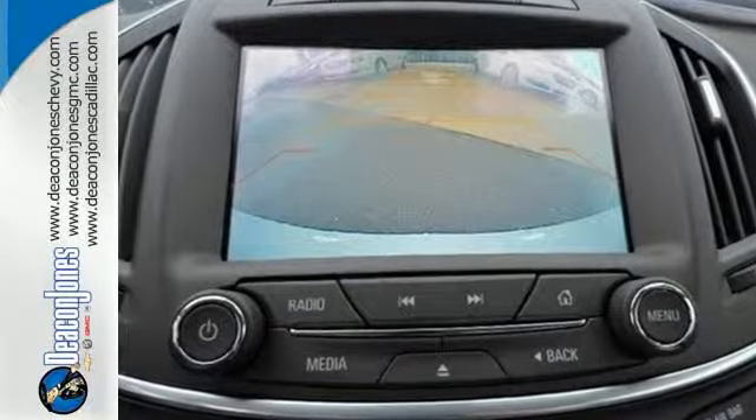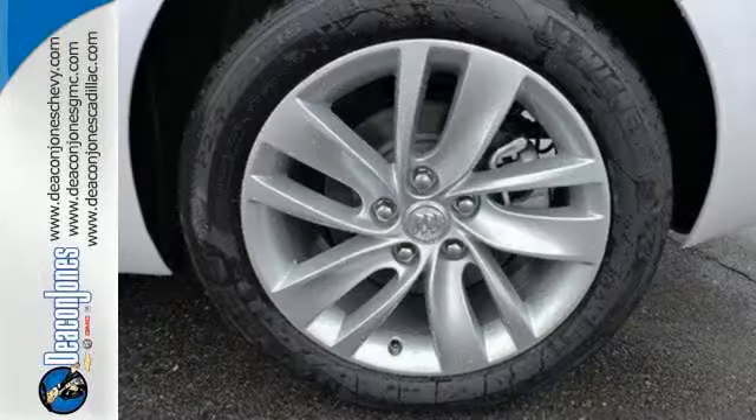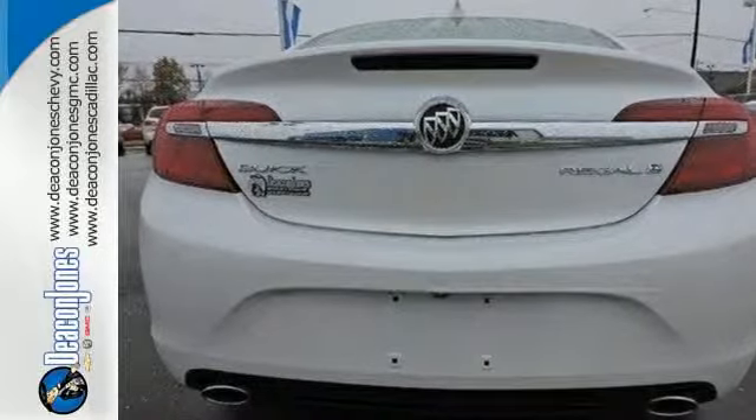With dual-zone climate control and heated leather seats, you'll be comfortable every time you slip behind the wheel. Plus, with just the sound of your voice, Buick IntelliLink seamlessly connects you to your phone. A rear vision camera, automatic headlamps, and StabiliTrak offer safety and convenience.